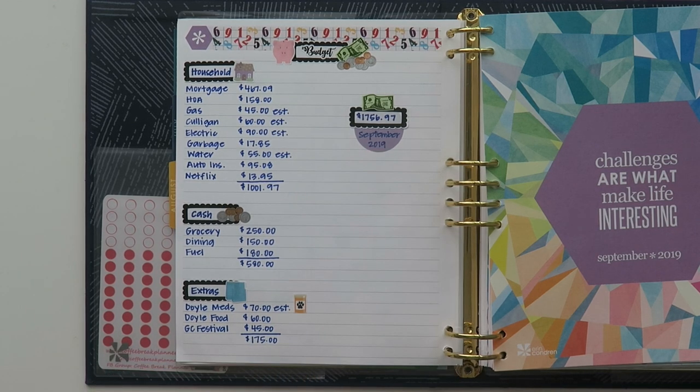So my total for September is $1,756.97. So that is it for me. Thank you guys so much for hanging out with me today and listening to me ramble on all about my budget.